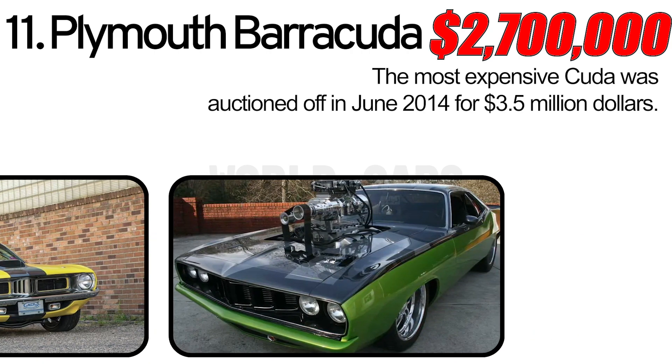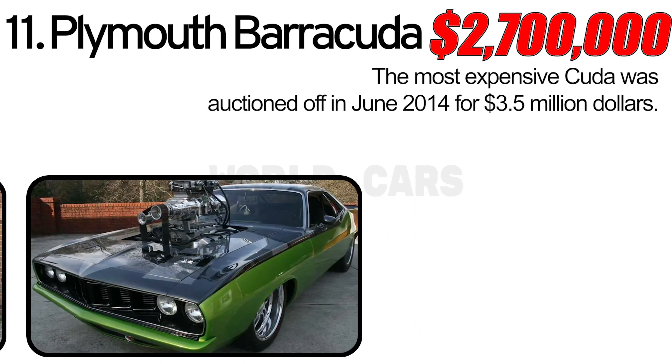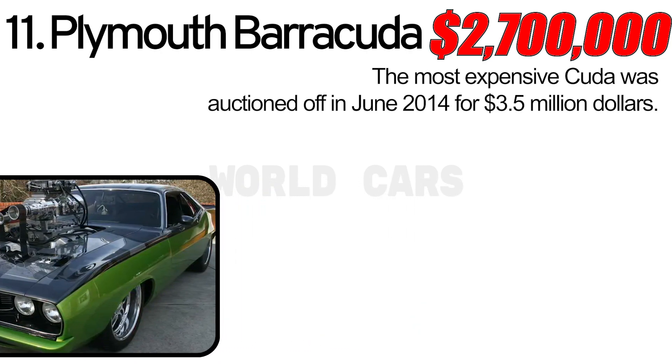Write in the comments which vintage car is your favorite and which cars you'd like to hear more about.